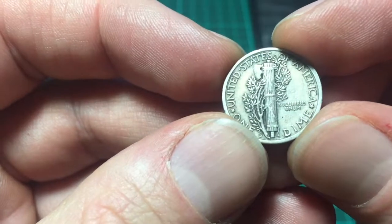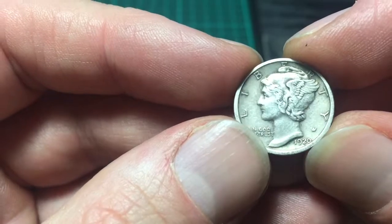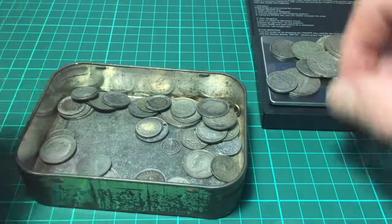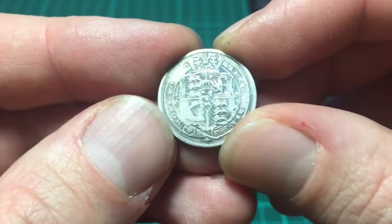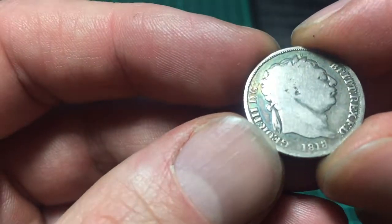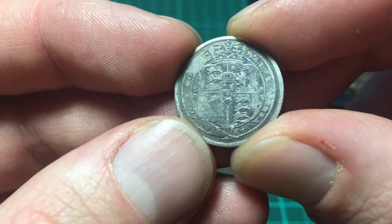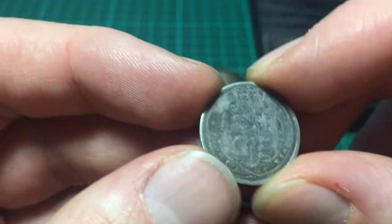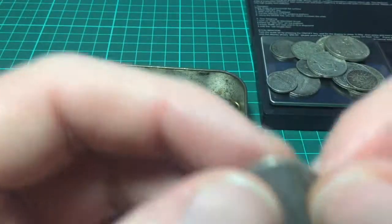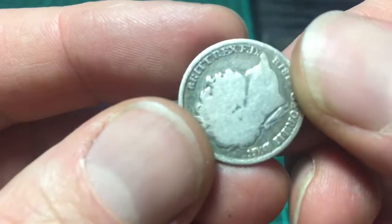Here we have a dime — a silver dime. Liberty with wings on the ears, 1920. Yeah that's very well worn. 1818, and that's a UK coin. Is that a sixpence? Can't remember, but that's sterling silver. You can see it's very worn. So that's 92.5% silver.